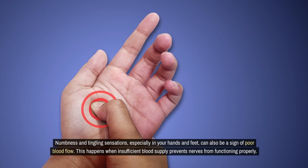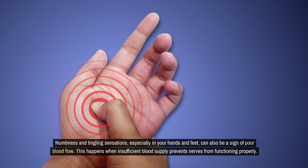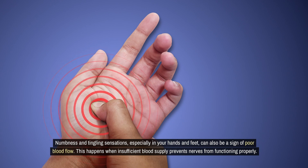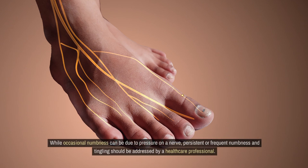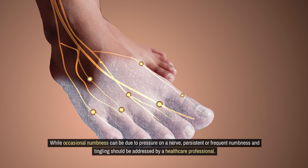Numbness and tingling sensations, especially in your hands and feet, can also be a sign of poor blood flow. This happens when insufficient blood supply prevents nerves from functioning properly. While occasional numbness can be due to pressure on a nerve, persistent or frequent numbness and tingling should be addressed by a healthcare professional.